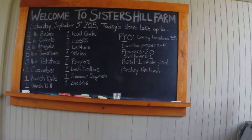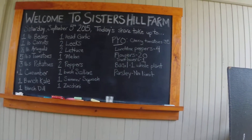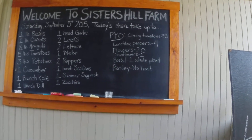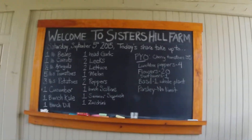And for P.Y.O. for today, we have a choice of 35 cherry tomatoes, 4 lunchbox sweet peppers, 20 stems of flowers plus 1 sunflower, for basil 1 whole plant, and parsley, no limit. Enjoy.